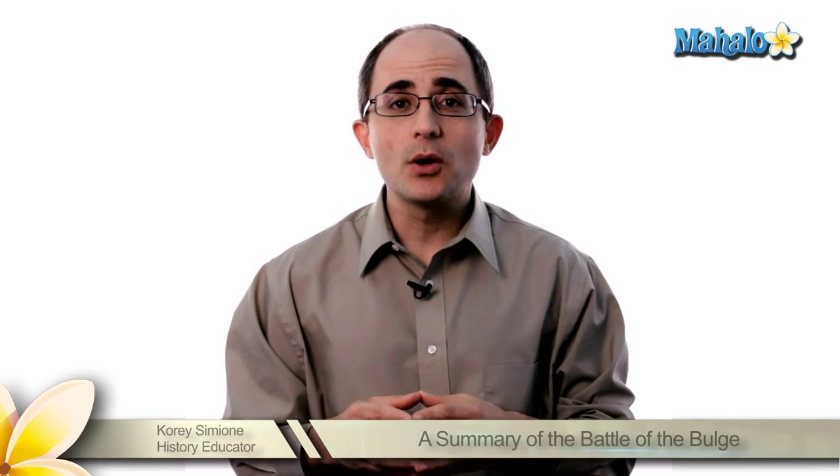Hello, everyone. I'm Corey Simeone. Welcome. I'm a private history educator, and today we're going to be talking about the Battle of the Bulge.